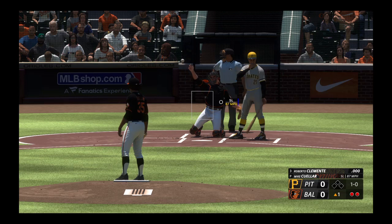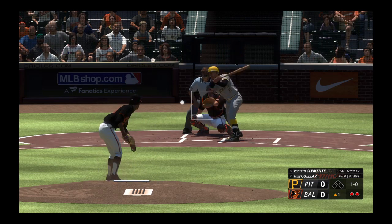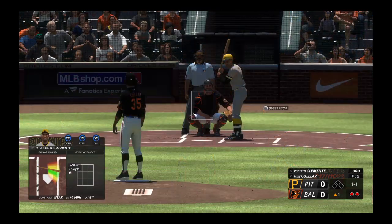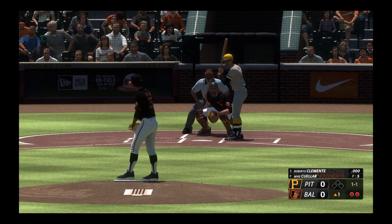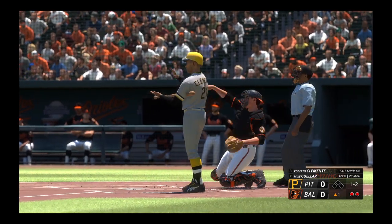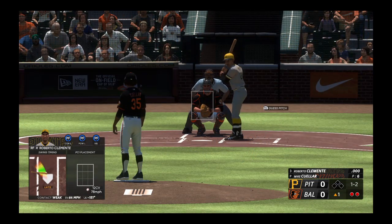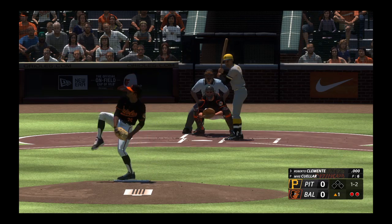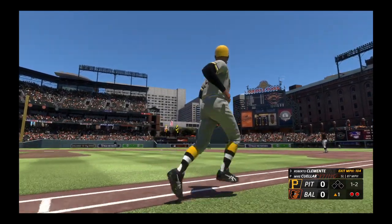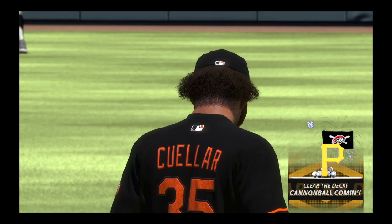Roberto Clemente stands in here, leaves that one off the inside. Two outs, a foul ball, and a pitch. There's a swing and a drive — back there, and that one is gone. A towering shot to center, and they grab the lead. It's 1-0.